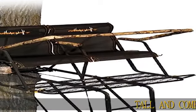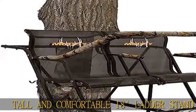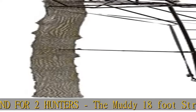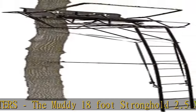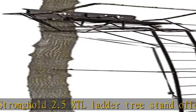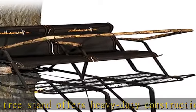Tall and comfortable 18-ladder stand for two hunters, the Muddy 18-foot Stronghold 2.5 XTL ladder tree stand offers heavy-duty construction and ensures outstanding stability with its four single-rail sections. Equipped with extra-thick 1-inch padded armrests and a 1-inch padded adjustable shooting rail with the ability to be flipped back for an open shooting lane.